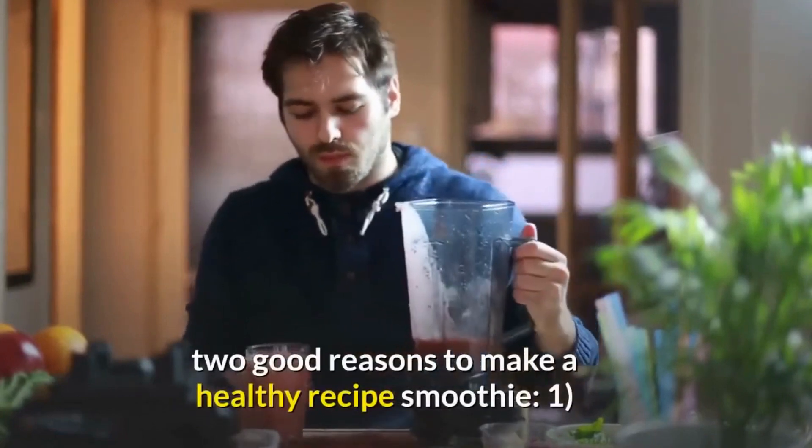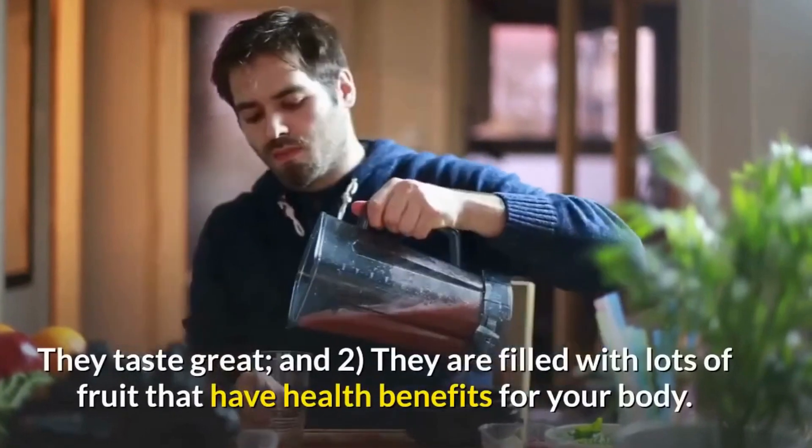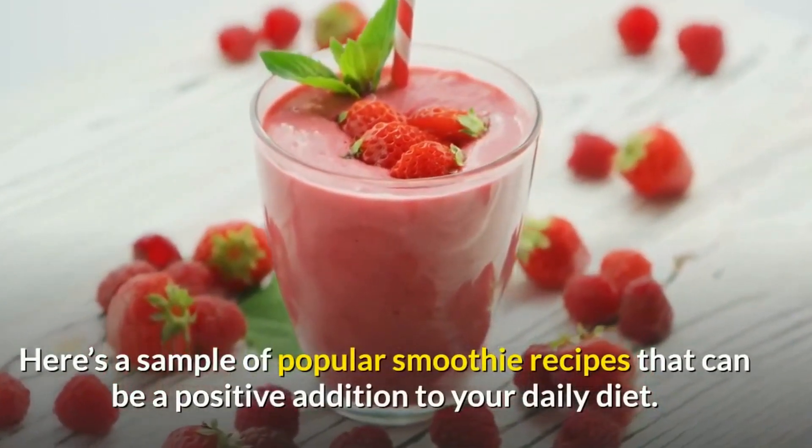There are two good reasons to make a healthy recipe smoothie: one, they taste great, and two, they are filled with lots of fruit that have health benefits for your body. Here's a sample of popular smoothie recipes that can be a positive addition to your daily diet.